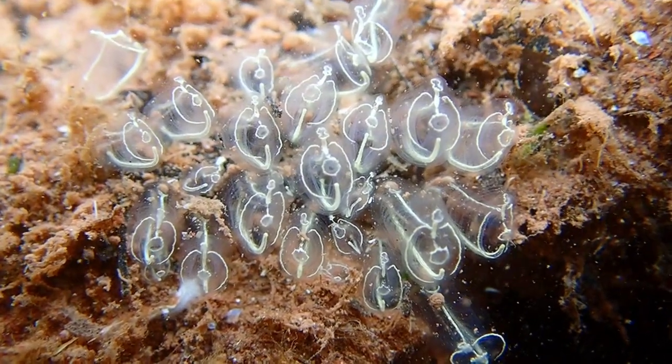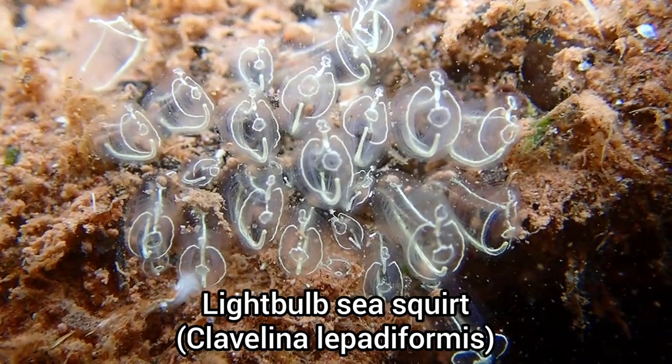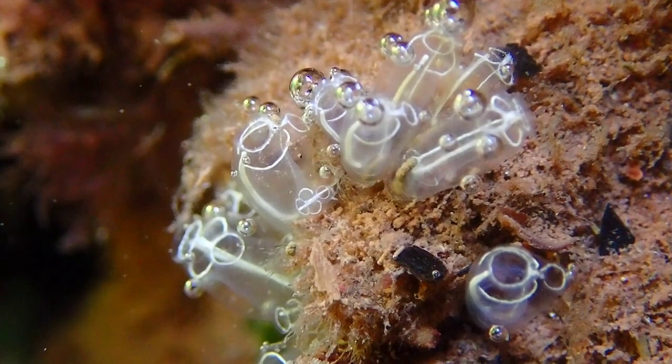It was great to find a few patches of lightbulb sea squirts, as this is a species I don't find often, and one that I've never found at Corroton Cove before.